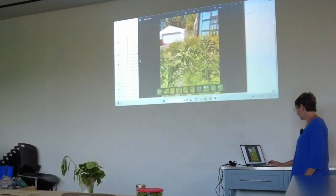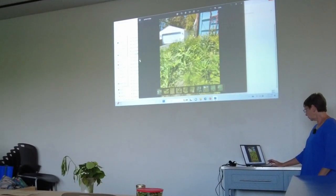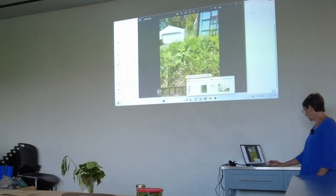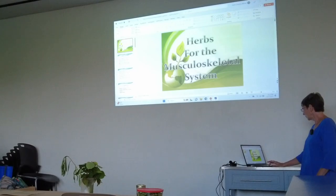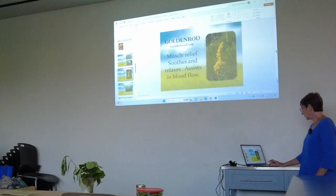This is goldenrod — we've talked a little bit about it. You've seen this on the sides of the yard. There are a bunch of different species of goldenrod; some grows in the woods with a slightly different leaf shape.